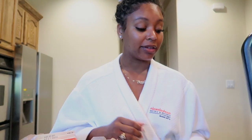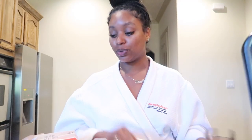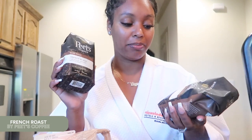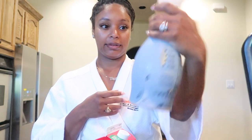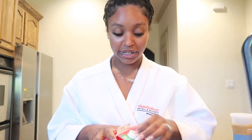Last night I literally woke up out of my sleep remembering that we did not have coffee, and I could not have a proper at-home day without coffee. So I grabbed my phone and placed an order on Instacart to have coffee delivered this morning. I like Pete's Coffee and our machine takes whole coffee beans, so I got the French Roast and the Major Dickason's Blend - that's usually what I have but I wanted to try the French Roast this morning.